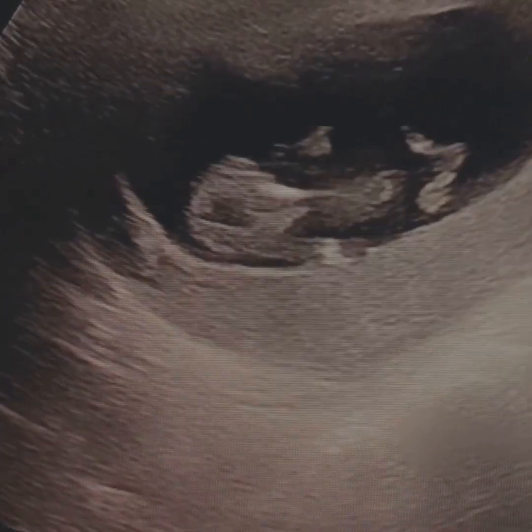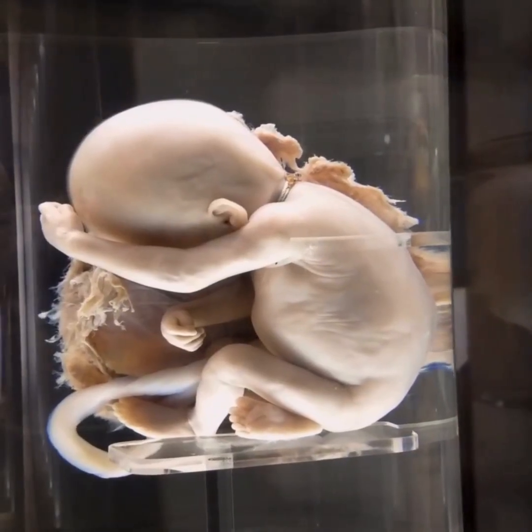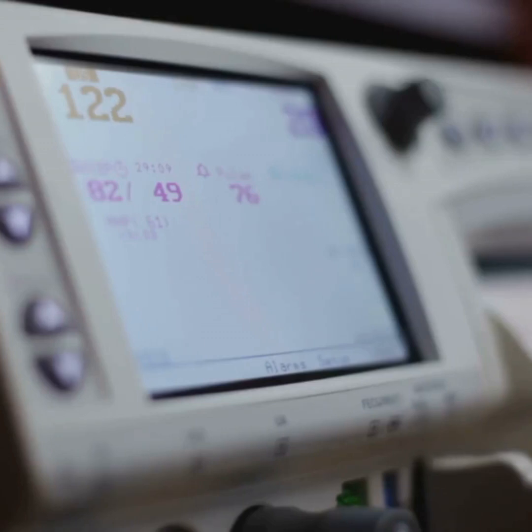By month three, the fetus is about three inches long. Tiny fingers and toes are separating, fingernails start appearing, and your baby can even hiccup. Internal organs keep developing and the heartbeat is now strong enough to hear on a Doppler.